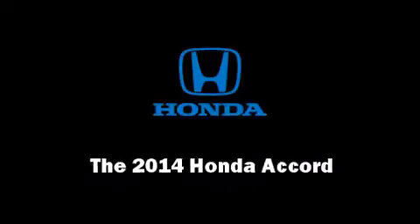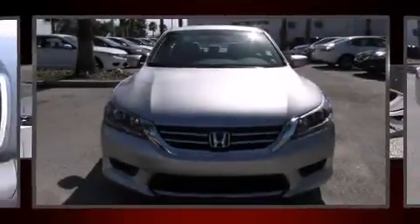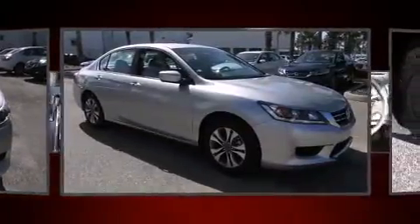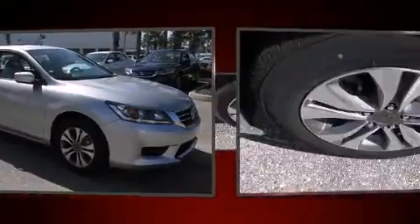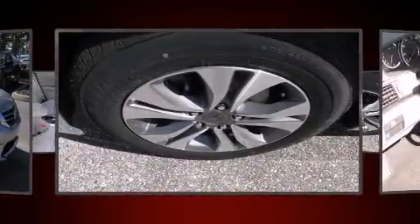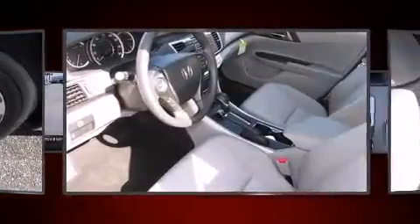Introducing the 2014 Honda Accord. This four-door, five-passenger sedan leads among competitors in its segment. Smooth gear shifts are achieved thanks to the 2.4-liter four-cylinder engine. And for added security, dynamic stability control supplements the drivetrain.